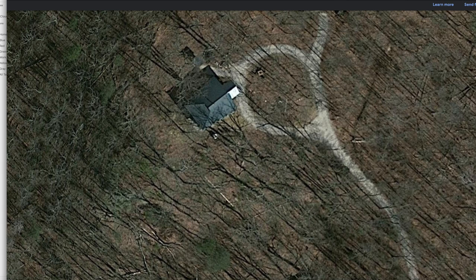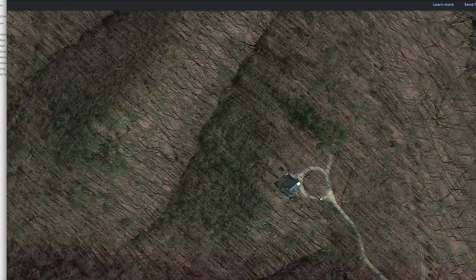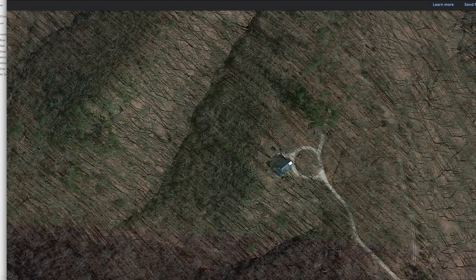Thanks so much for watching. Contact Judd about it — people keep asking me about the perfect off-grid location at a killer price, and this is it.